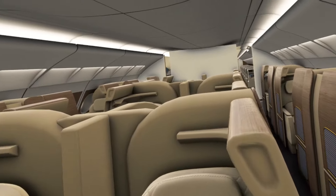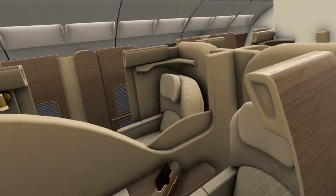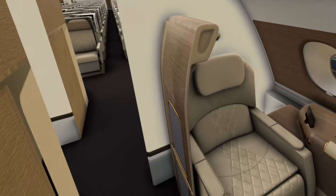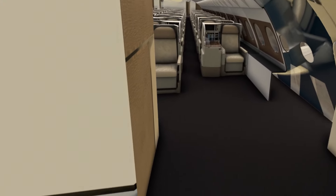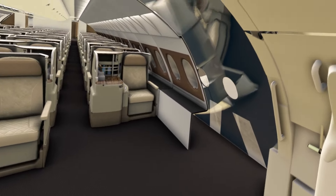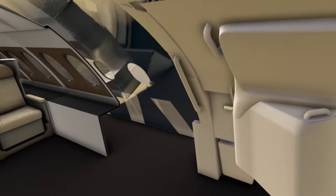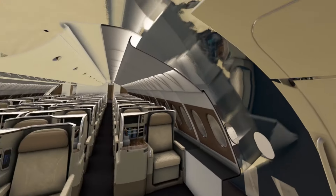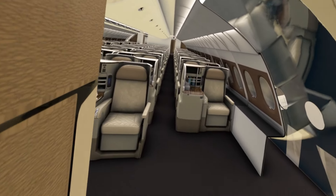That is first class — a good number of suites here. Then further back you'll see there's a little break where some panels are missing. I don't think they expected anyone to walk around like this. The exit door is nicely modeled with all the correct details, but you are seeing some missing geometry on the inside of the plane.